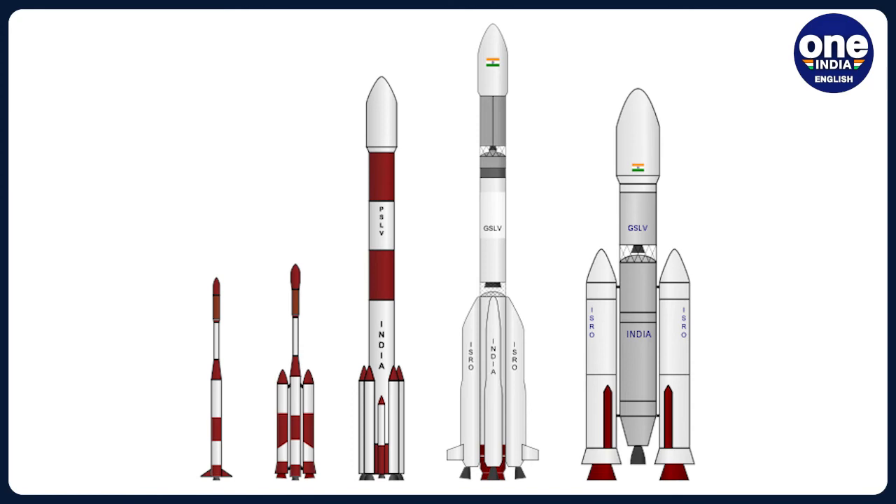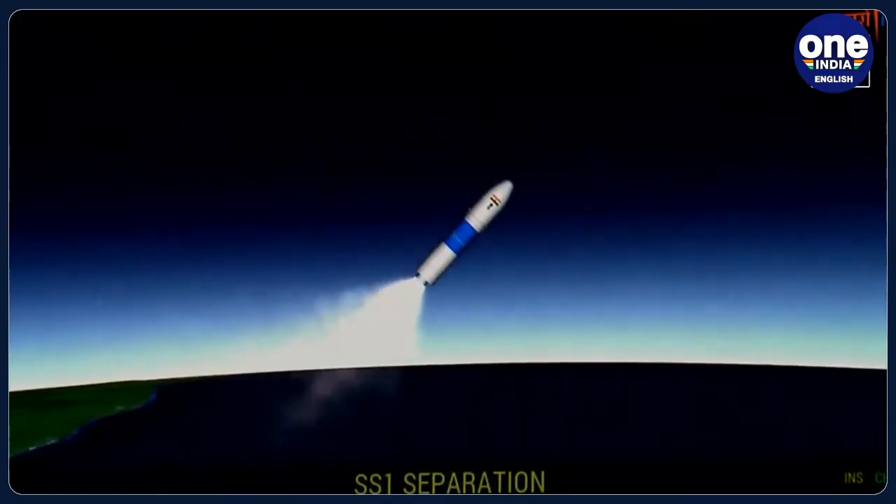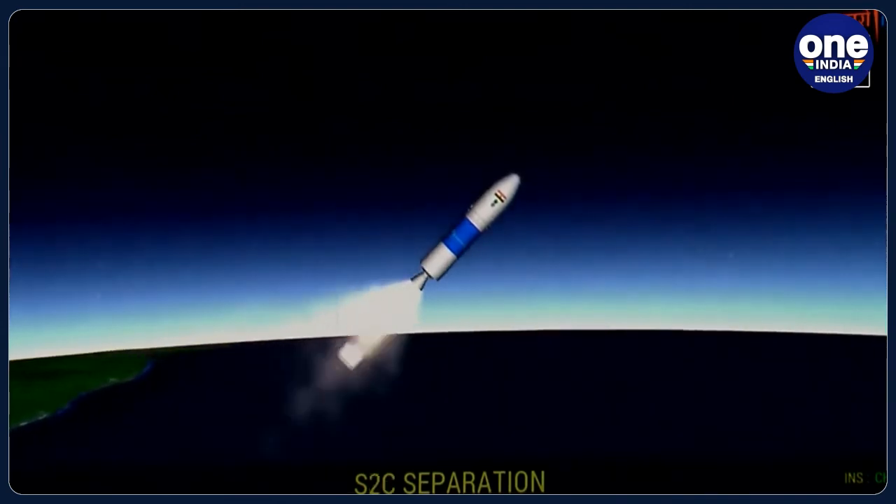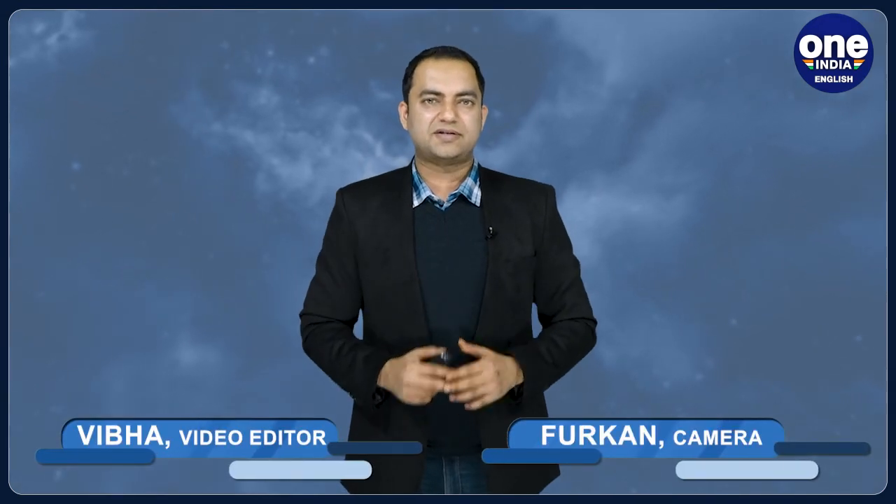After the PSLV and GSLV, the SSLV is ISRO's third launch vehicle. It is capable of multiple orbital drop-offs, allowing it to launch multiple microsatellites in a single launch. In 2019, the market for small satellite launch services was valued at $7.8 billion, and by 2029 it is anticipated to reach $24.9 billion. India is looking to cater to this emerging segment, and with the SSLV it aims to get a fair share of this pie.